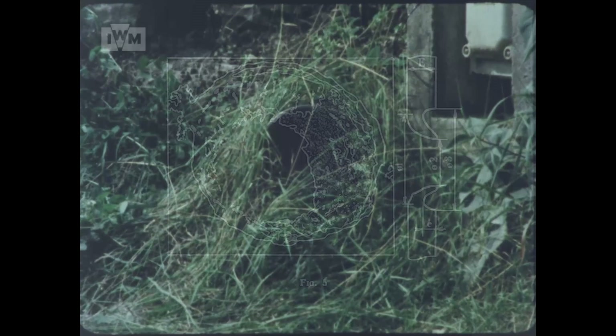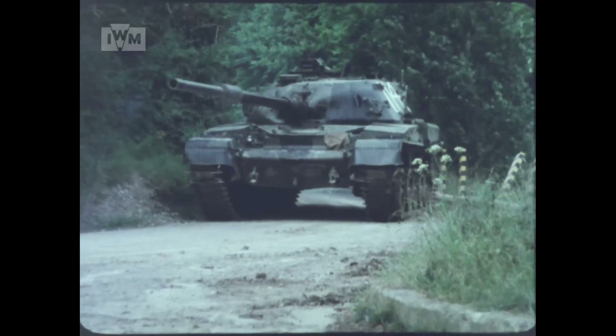When detonated, the mine could throw fragments in a radius of up to 100 metres, and after a successful strike, could throw shards of armour up to 200 metres behind the target.